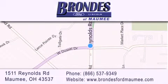Stop by our showroom located at 1511 Reynolds Road in Maumee and visit us online at brondesfordmaumee.com.